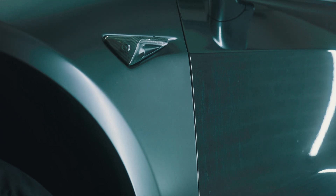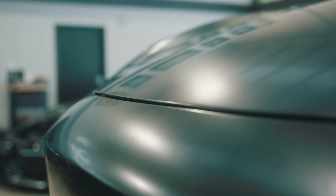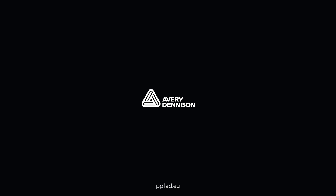At Avery Dennison, we're proud of what we make — made to our highest standards by skilled professionals. Visit PPFAD.eu to learn more.